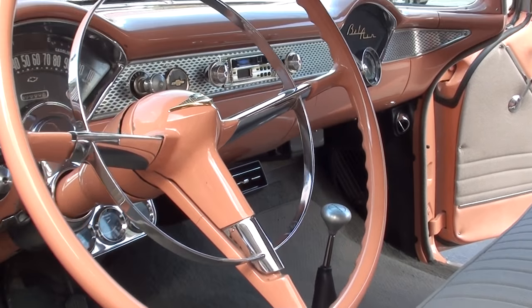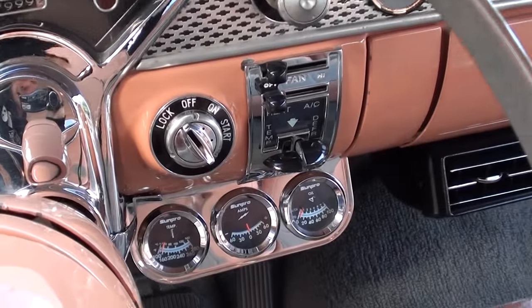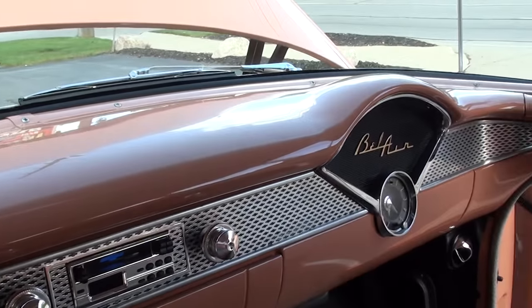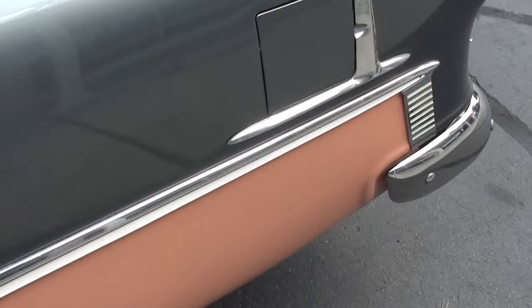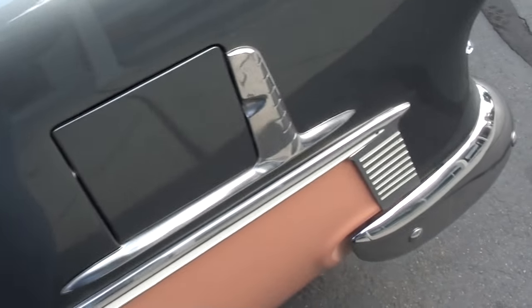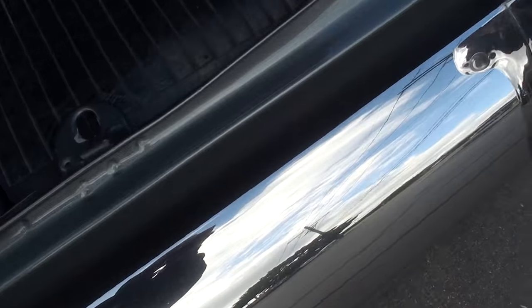Floor shifter. Showing 57,000 miles — supposed to be original. It's got some aftermarket Sun Pro gauges, an aftermarket AM/FM radio, dual exhaust, stock rear end. You can see a little crack there in the paint — again, I'm not trying to pick it apart, but 80% of our sales are really sight unseen.